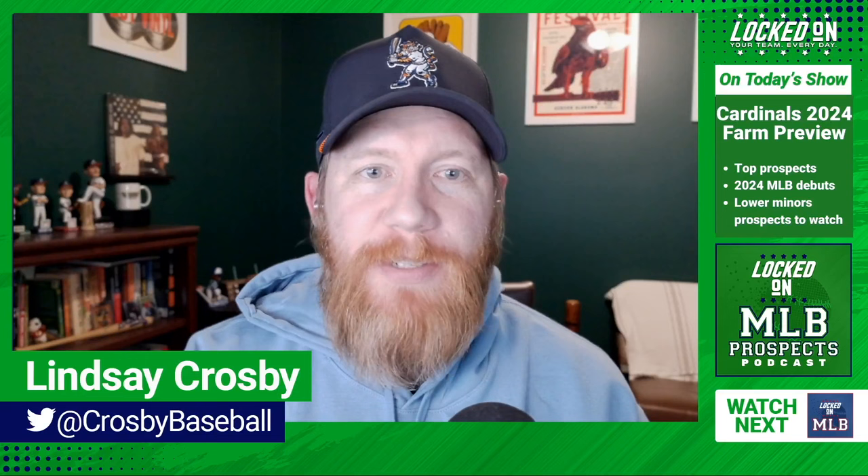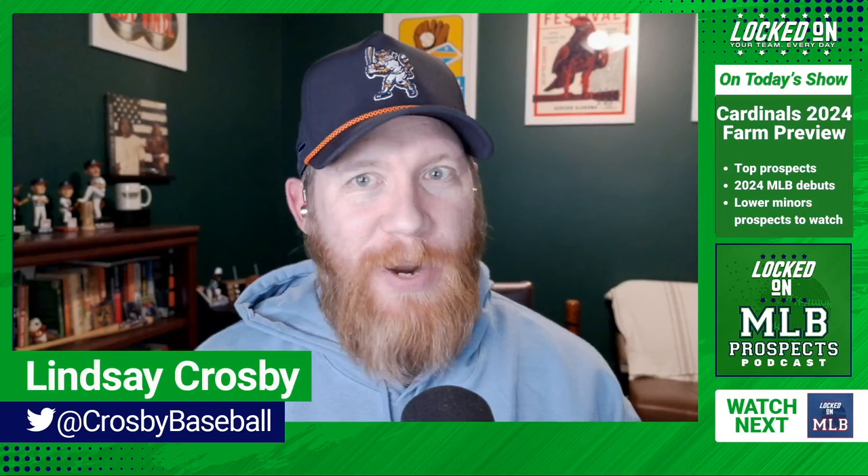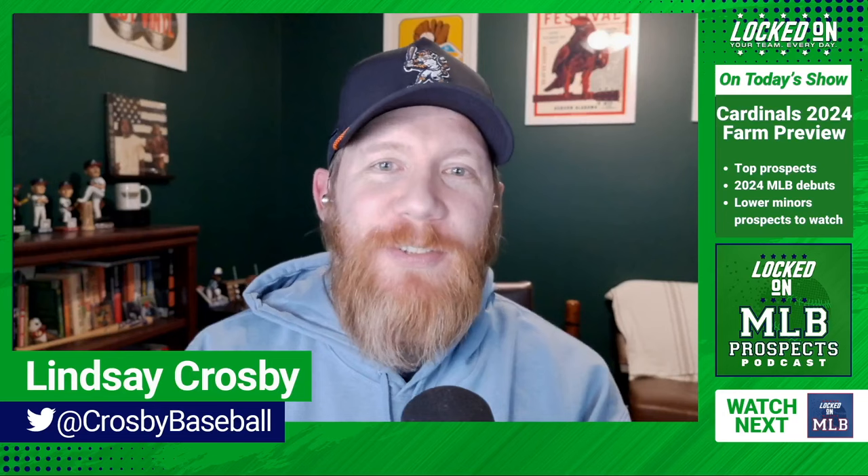Welcome in to Locked On MLB Prospects, your home for all things minor league baseball. I'm your host Lindsey Crosby, award-winning baseball writer and podcaster. Thank you for making this your first listen every single day.